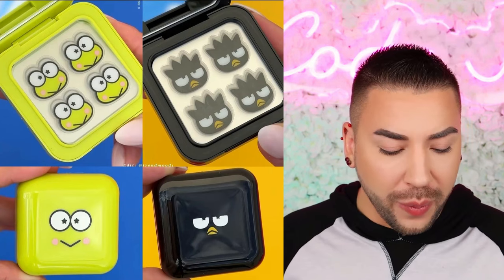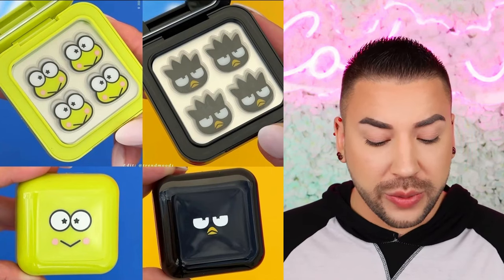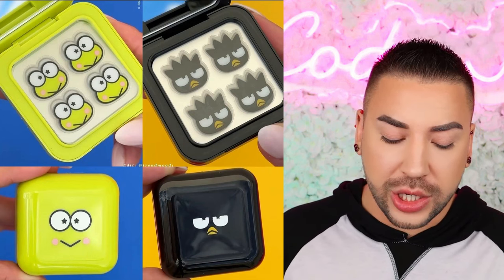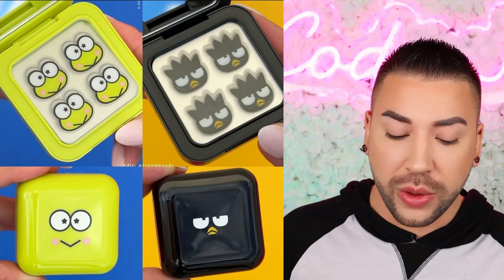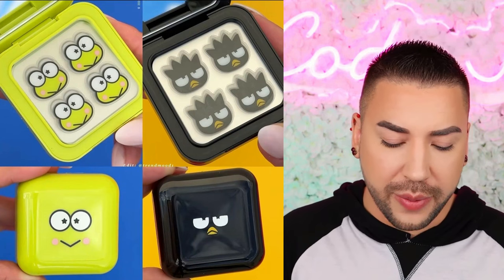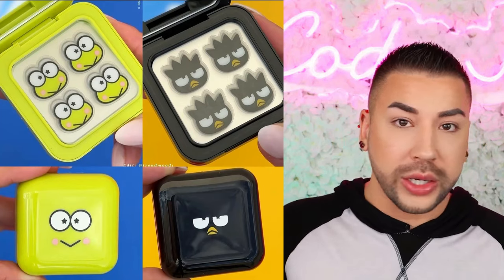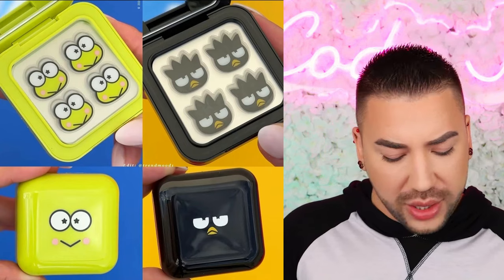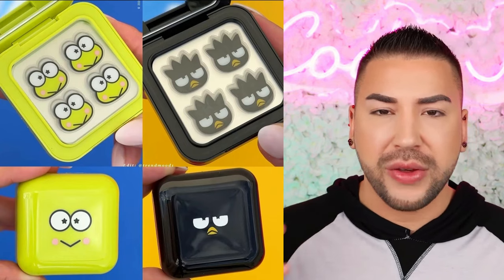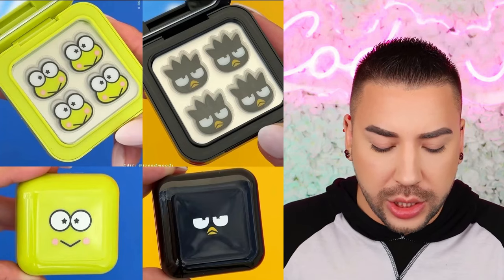Next up is a reveal from a collab between Hello Kitty and Friends and Starface — new pimple patches. There are 32 hydrocolloid patches packaged in a refillable compact with a mirror inside. Made with 100% hydrocolloid, clinically proven to absorb fluid and help reduce the appearance of inflammation to shrink spots overnight. Each character has their own compact and refill with 32 patches inside. These will be available January 25th on their website. These aren't something I personally use — I'd prefer to just use skincare. But I'm sure a lot of people will buy these. I don't see a price on these; I hope they're not too expensive. It's not worth the wait for me, but maybe for you.